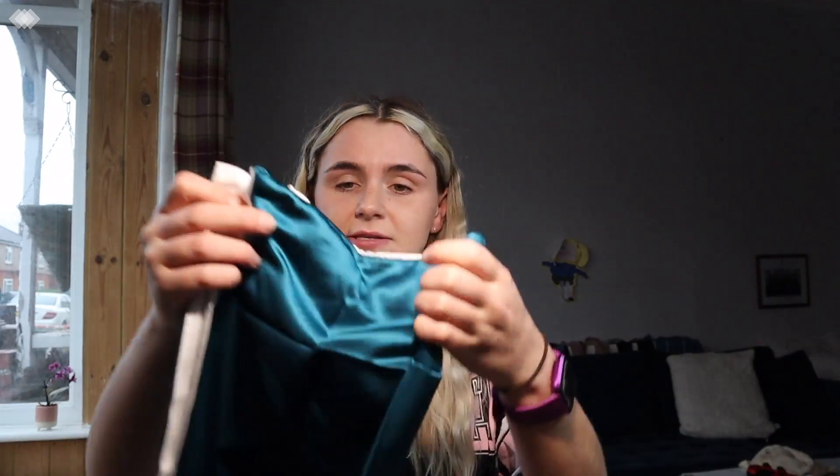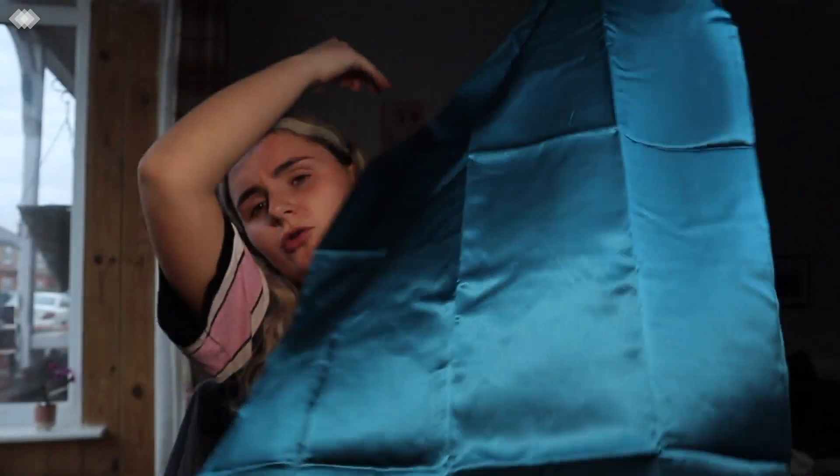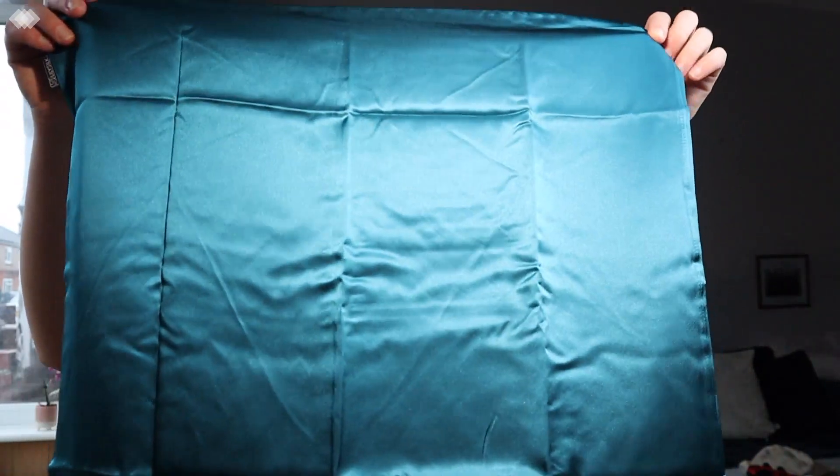I also got some LilySilk pillowcases, I'm excited to use these. I've got fake ones but — luxury! They're cotton on one side and silk on the other. The colour is so nice as well. I think these were on sale on Amazon through the LilySilk website — these were only like £17 each, but I got the second one half price because they have a deal on. They're cheaper because they're not full silk — one side is silk and the other is cotton. Silk is so much better for your hair and skin.